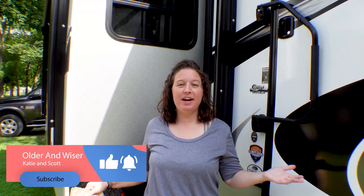Hi, Katie with Older and Wiser here. If you're new to the channel and you enjoy traveling, product reviews, DIYs — we're also fixing up our house so that we can sell it — then hit the little subscribe button and stick around. You never know what you're going to see here.